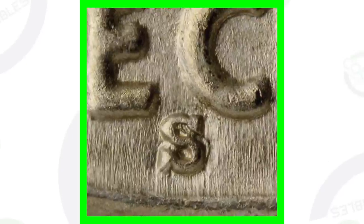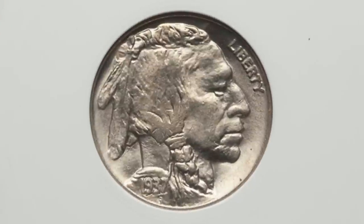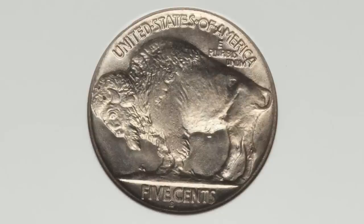First off, here is a 1937-S RPM — a repunched mint mark — which means the S mint mark has been repunched. We can see that in the image displayed. If you want to see your coins up close like this, you can get a USB coin microscope on couchcollectibles.com. This buffalo nickel with the S repunched mint mark is graded at Mint State 65, which gives it a lot of value. The coin grading scale only goes up to 70, so MS65 is a very well-conditioned coin. This coin sold for over $150.